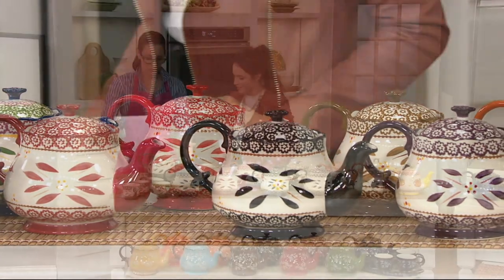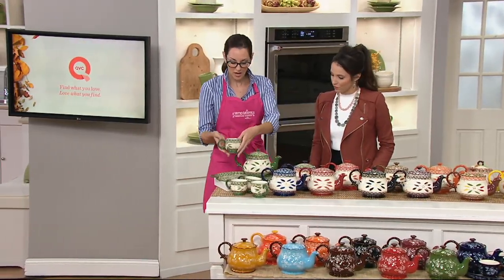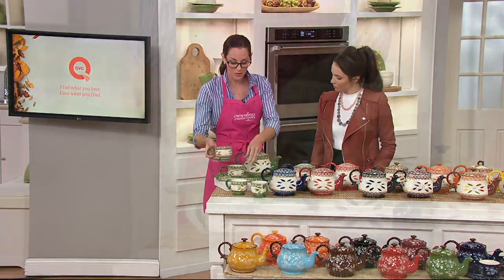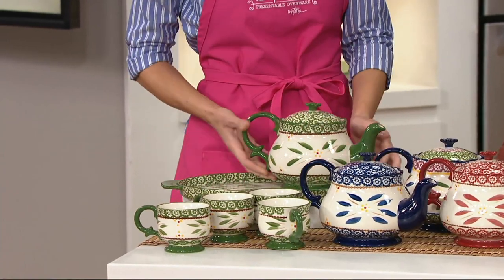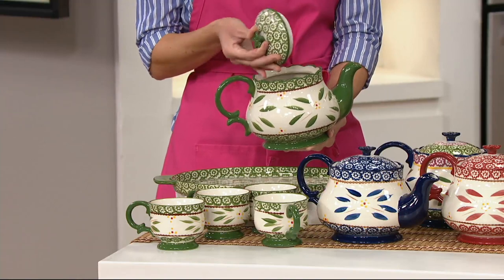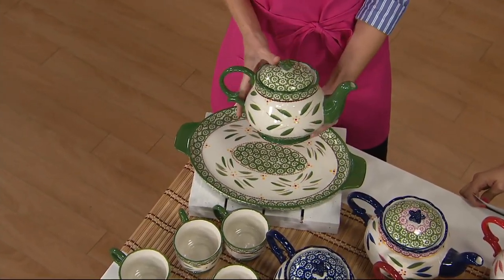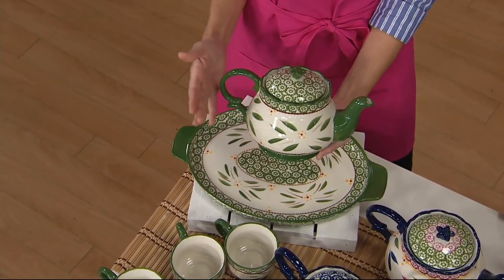So you will be receiving all four of the 10-ounce teacups that go with the set. You're also going to receive this generous one-and-a-half-quart teapot right here. And doesn't this resemble so much like that little Disney movie that we all know and love? With the chubby teapot, it just looks so stunning.